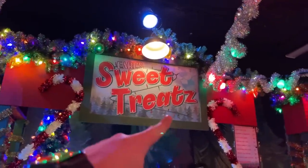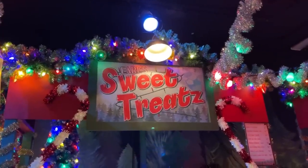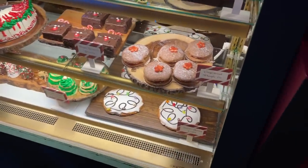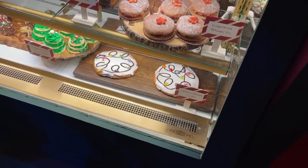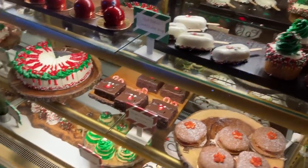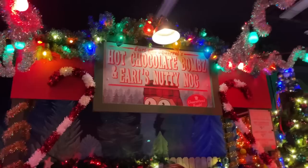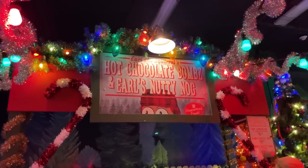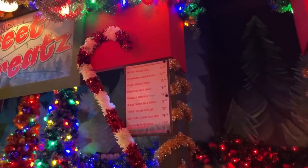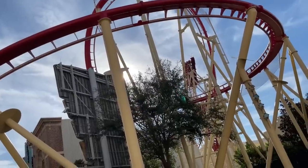In typical Universal fashion, they add a Z on the end — so it's Earl's Sweet Treatz. Look at all these treats: a gingerbread whoopie pie, Santa's Dream Cookie, a confetti cupcake, a red velvet candy cane pop, and a vegan brownie reindeer. I'm a fan of eggnog, so I'm going to try that as well. The prices are pretty similar to the Halloween Horror Nights Tribute Store. This squirrel sure knows how to back up a truck — he crashed right through this area!